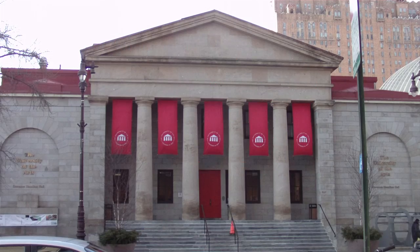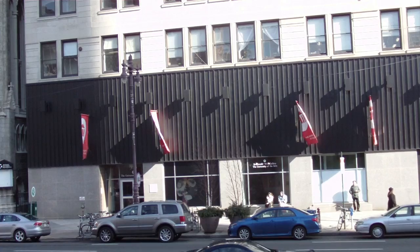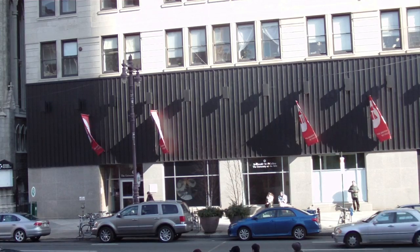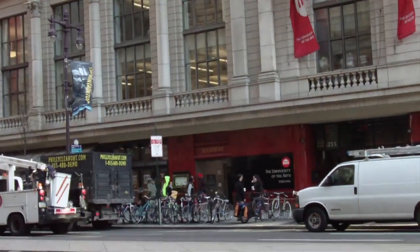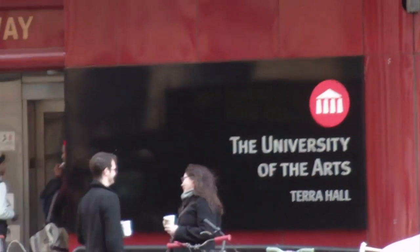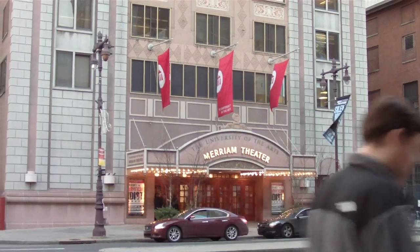Here's our main building, Hamilton Hall. And here's the Gershman Library across the street, alongside Anderson. And the building where everything is at, Tara. And then we have a building dedicated basically for musicians, Miriam.